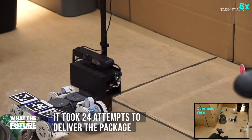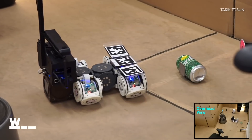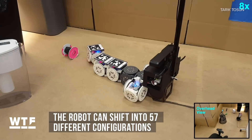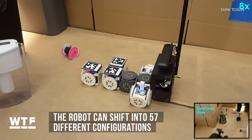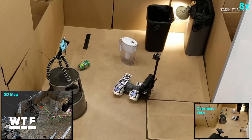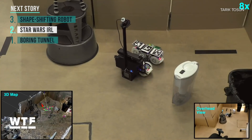Those cubes attach magnetically, and cameras collect data about the robot's surroundings. It chooses its shape from a library of 57 possible configurations. This type of technology could be incredibly useful in disaster situations, when robots could be used to rescue people trapped after an earthquake or during a hurricane cleanup.